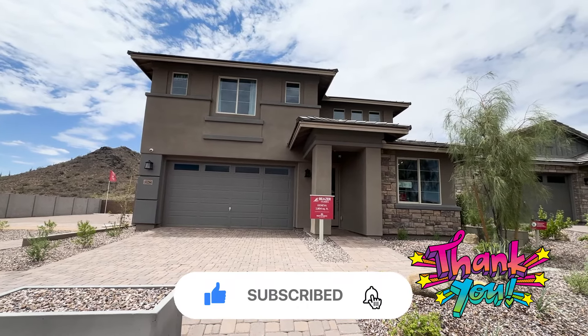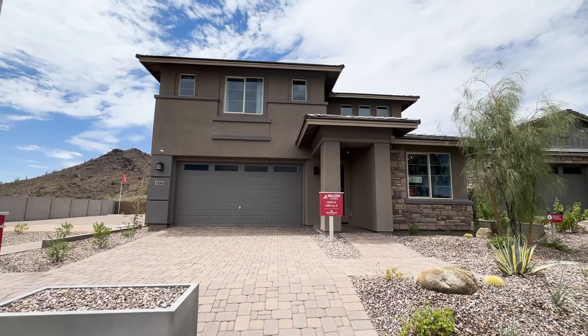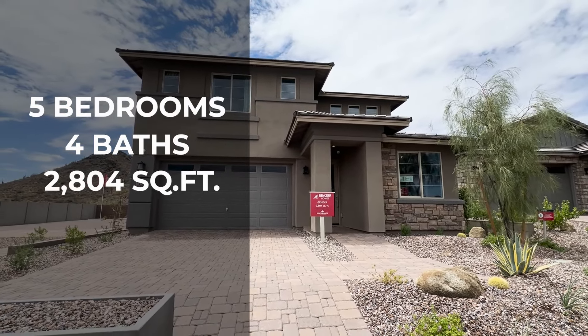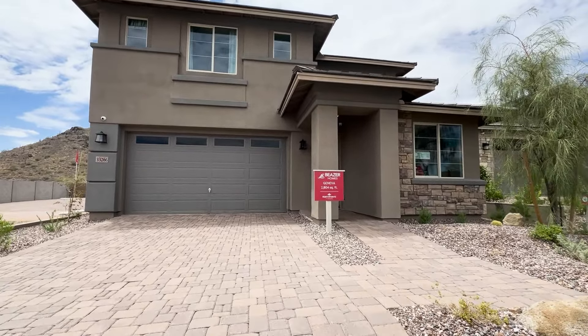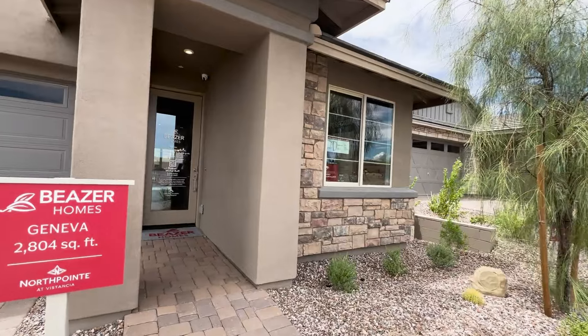We have, as you can see, a very nice two-story home right here. It is called the Geneva. It is five bedrooms, four bathrooms, 2,804 square feet, and as you can see it is a two-car garage, built by Beezer Homes. Let's go ahead and go in and show you this beautiful home.